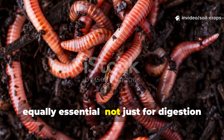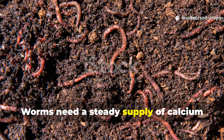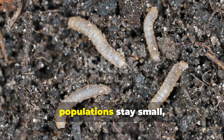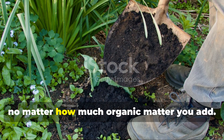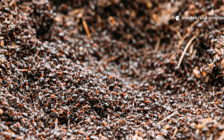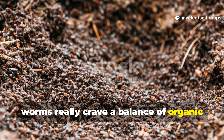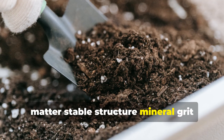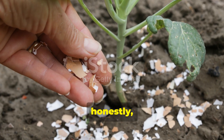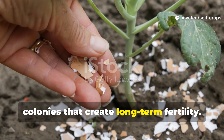Calcium is equally essential — not just for digestion but also for reproduction. Worms need a steady supply of calcium carbonate to produce their cocoons. When soils don't have enough of this, populations stay small no matter how much organic matter you add. In short, worms crave a balance of organic matter, stable structure, mineral grit, moisture, and calcium. Miss just one of these elements and your soil will never host the thriving colonies that create long-term fertility.